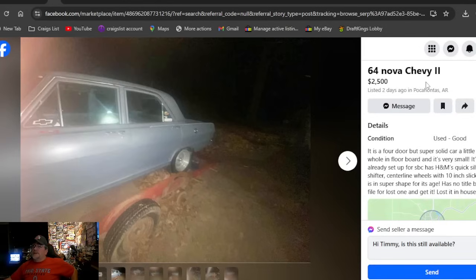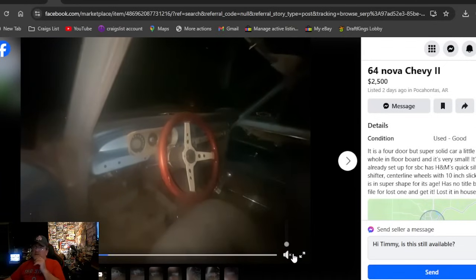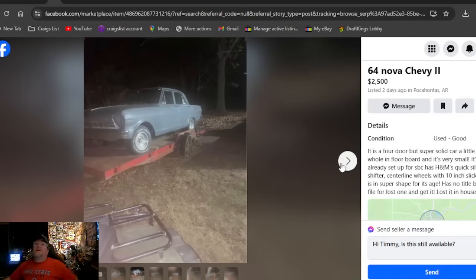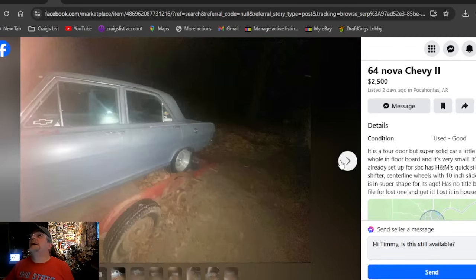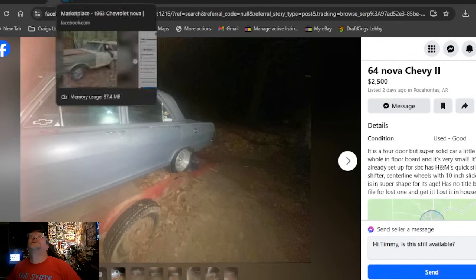A '64 Nova Chevy 2 — $2,500, posted two days ago in Arkansas. This one just went online. Those are some pretty nice-looking aluminum wheels — definitely not trailer wheels. Got a beautiful steering wheel in there, which is what you're looking for. However, it has no title — four-door, no title, Arkansas, posted two days, $2,500.